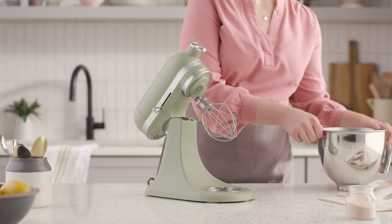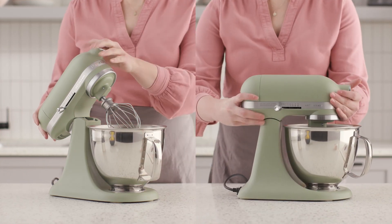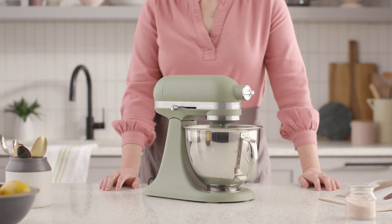If the new parents in your life are just starting out with a small kitchen, the KitchenAid Artisan Mini three-and-a-half quart stand mixer delivers the same power as the full-size tilt head model but is smaller and lighter.